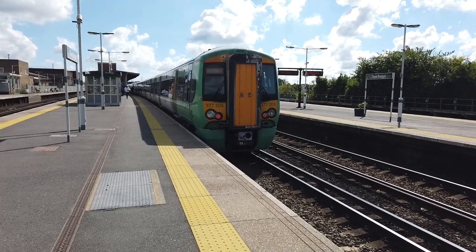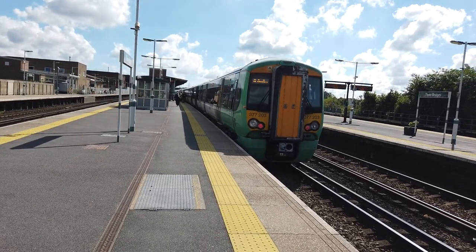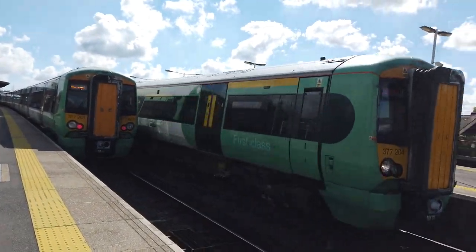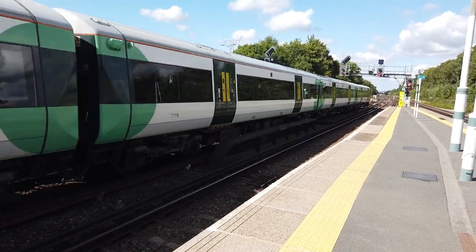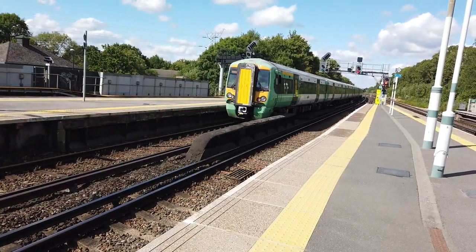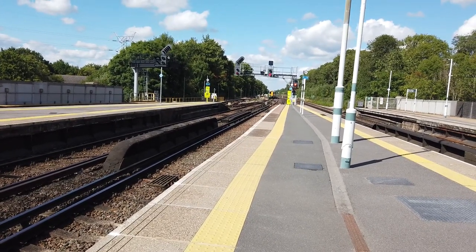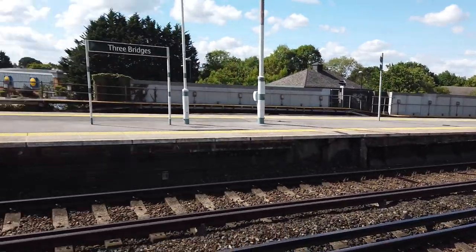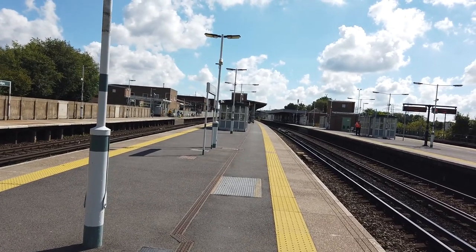Now we've got 204 and 203 next to each other - got a nice shot. The 1457 to Portsmouth, Southampton and Bognor Regis will be departing very shortly. The front is bound for Portsmouth and Southampton, rear is bound for Bognor Regis on this one. 377204 is departing for London Victoria from Bognor Regis - this one is from Southampton Central. I think it was 202 at the rear of this one - oh, it's 469. Because it divided, it would have found a new friend at Horsham. Next stop Gatwick Airport.